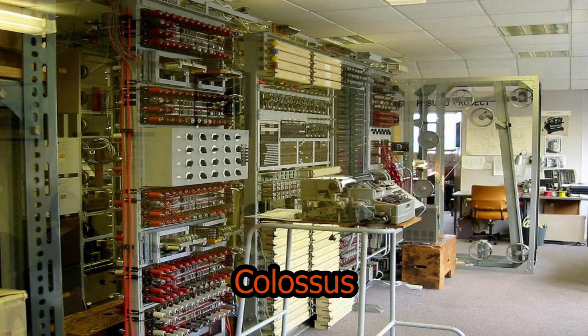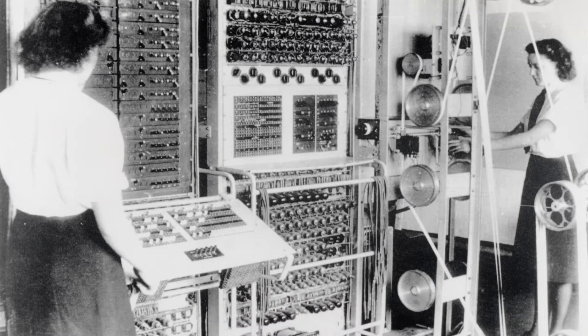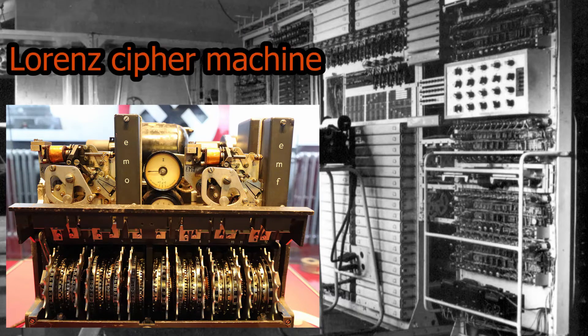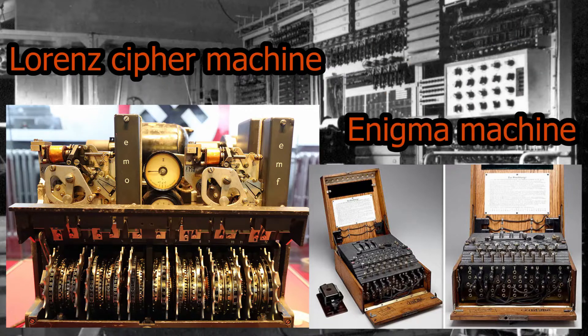But we cannot overlook the room that houses Colossus — one of the first computers ever created, used to help break the German Lorenz cipher machine. To put this computing power into perspective, the Enigma machine had three wheels, while the Lorenz machine has 12.